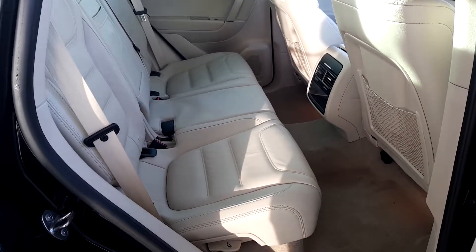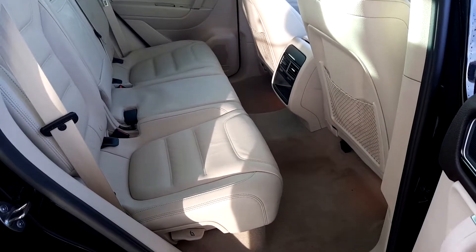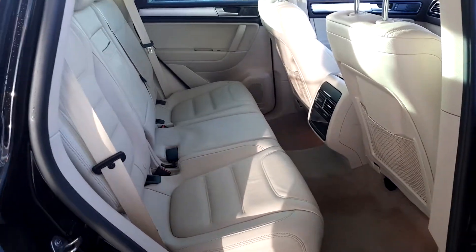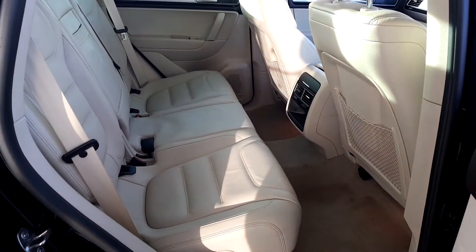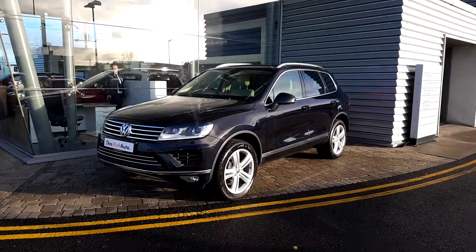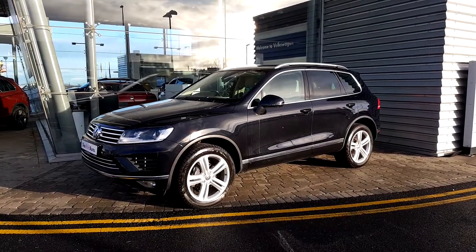2 ISOFIX located behind the driver's door and passenger door. Very spacious at the back.